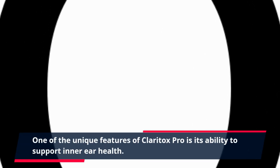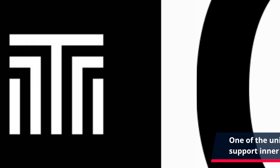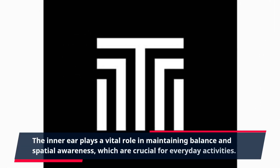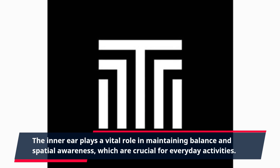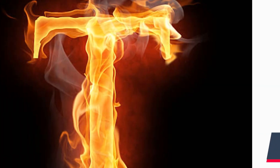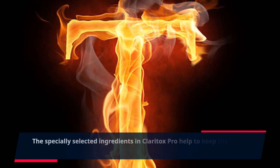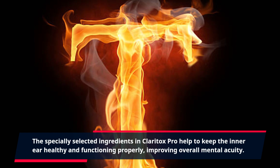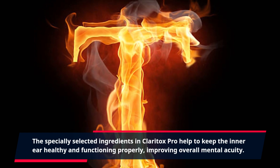One of the unique features of Claritox Pro is its ability to support inner ear health. The inner ear plays a vital role in maintaining balance and spatial awareness, which are crucial for everyday activities. The specially selected ingredients in Claritox Pro help to keep the inner ear healthy and functioning properly, improving overall mental acuity.